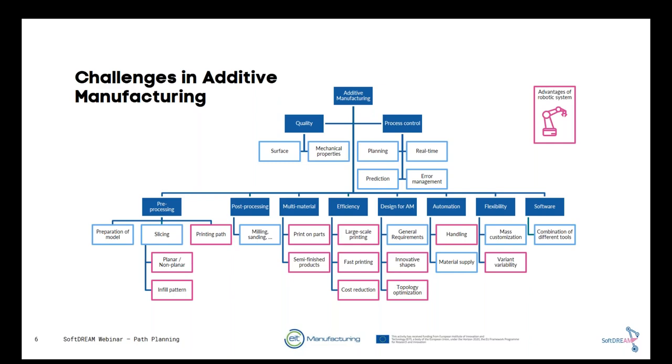A typical printing system consists of an industrial robot, a printing bed, a printing head, material supply, higher-order control, and a robot controller. The possible printing area is quite large, limited only by the size of the printing bed and the robot's reach. The system is flexible — for example, an online supervision system can be added — and it can be applied in different production areas, achieving high deposition rates due to the system's scalability.